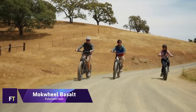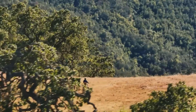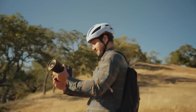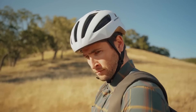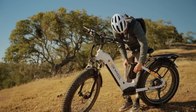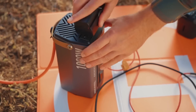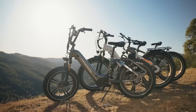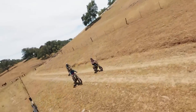Mockwheel Basalt. As the first electric bike in the world with an integrated power station, the Mockwheel Basalt is a game-changer in the all-terrain bike industry, allowing riders to charge their devices on the go. Down from its original price of $2,199, the Basalt is now available for $1,599. An impressive 48V, 19.6Ah Samsung battery powers this electric bike's 750W motor, allowing you to pedal 60–80 km on a single charge.